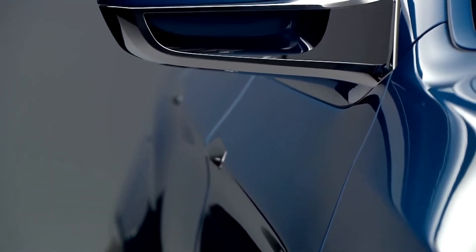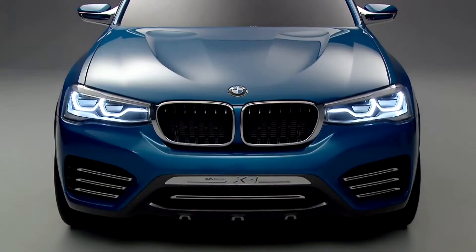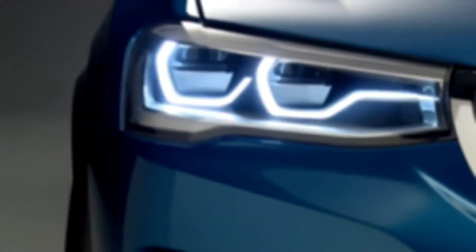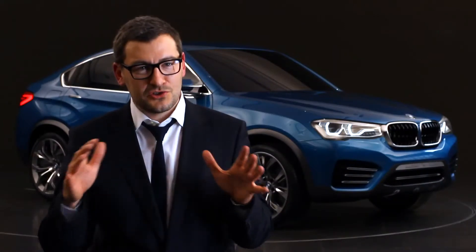My favorite part on this concept is the combination of the simple silhouette and very expressive surfaces. For us in BMW design, precision poetry is very important. Precision we express with very nicely worked-out details, and the poetry in rich surfaces.